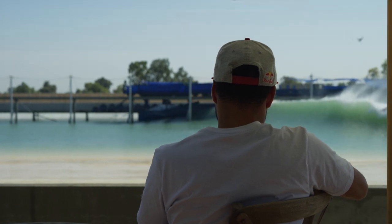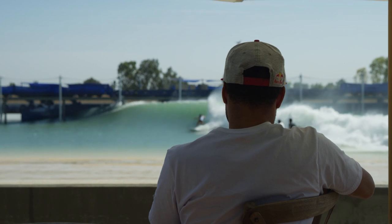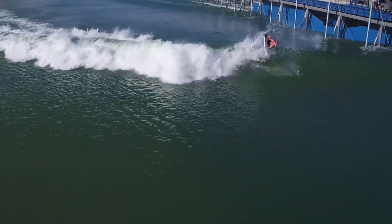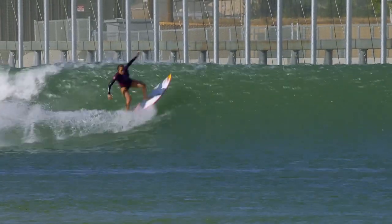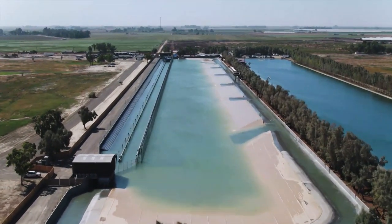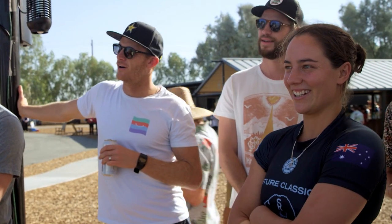The surf ranch is a prototype and is not open to the public, but its developers plan to build resorts around similar wave pools at landlocked locales. The ability to adjust the wave could provide a controlled environment for beginners to learn and for professionals to train. If these visions come true, Kelly's wave could fundamentally alter the surf world and, artificial as it may be, redefine the search for the perfect wave.